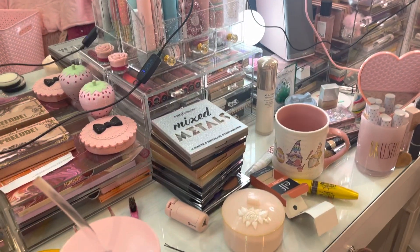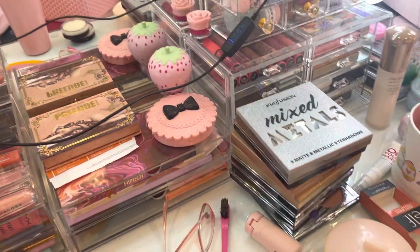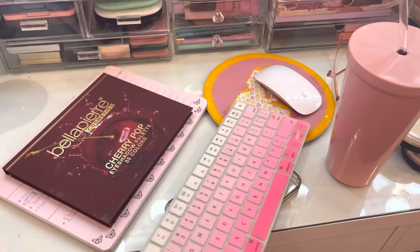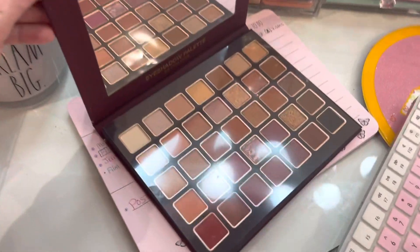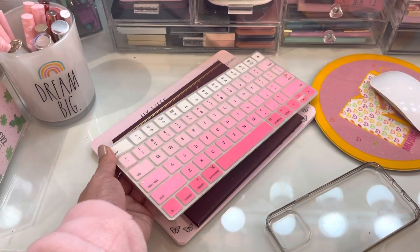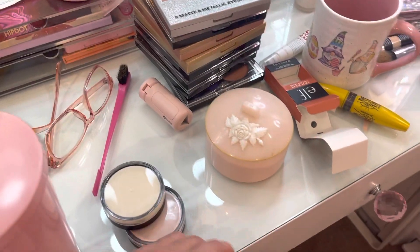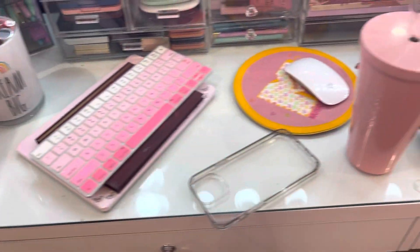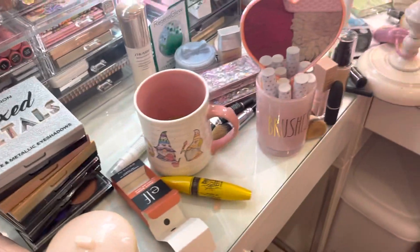I hope all is well, let's go ahead and start picking up. I have this palette under here because I want to try it soon — the Bella Pierre. I found this at Burlington. Look how beautiful the colors are, isn't that gorgeous? I'm going to try to move the camera a little slower because the last time I think it was a little too shaky.